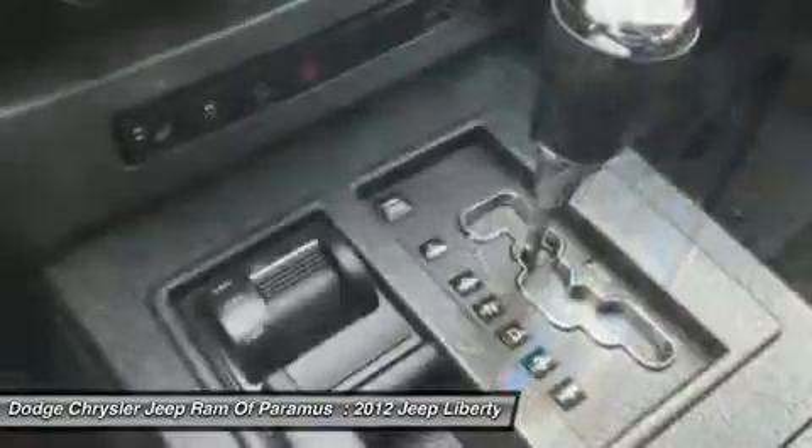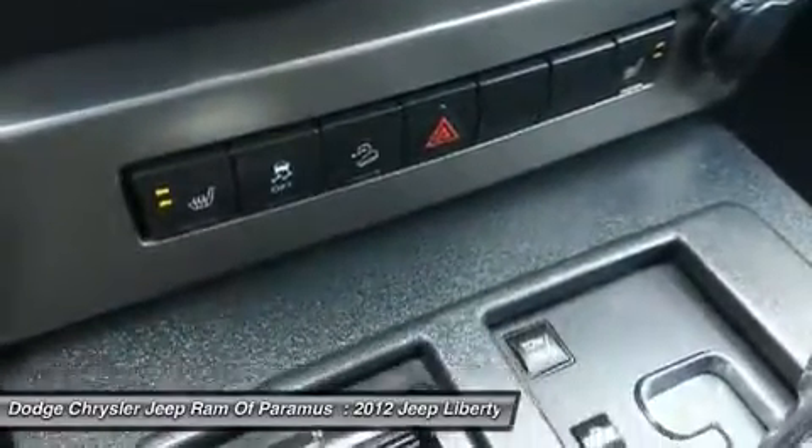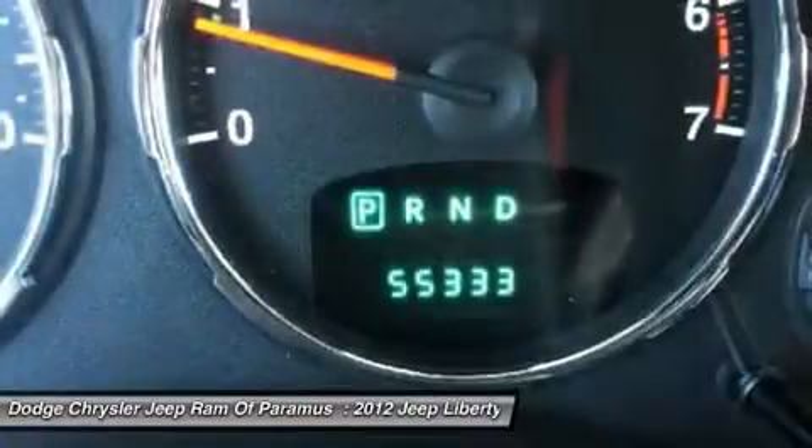Power steering, driver airbag, adjustable steering wheel, four-wheel drive, cruise control. Searching for a dependable vehicle that looks great too? You've found it, so stop in today.